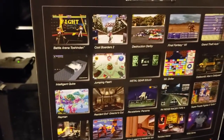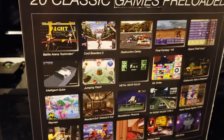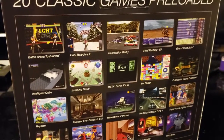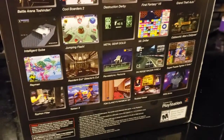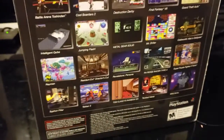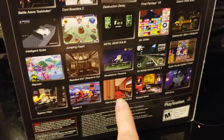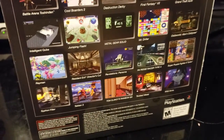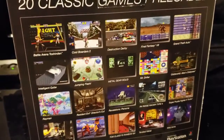The games included are Battle Arena, Cool Bolt, Borders, Destruction Derby, Final Fantasy, original Grand Theft Auto — all the good stuff. Even the original Resident Evil, Tom Clancy 6, Tekken 3, and Twisted Metal.